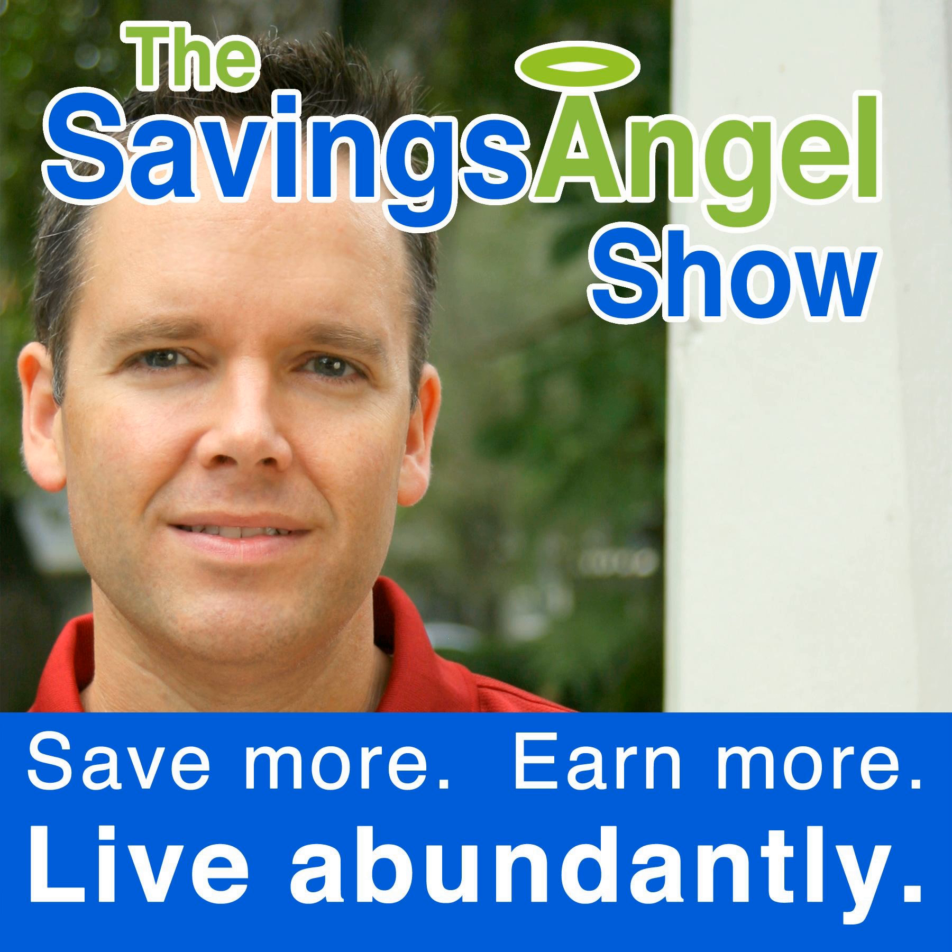Bloom has gathered enough data to calculate that on average, for the average client at Bloom today, over the time between when they signed up and when they will retire, they are on pace to save over $40,000 in hidden fees just because they signed up for Bloom and Bloom knew how to find the funds with lower cost structures. That's $41,000 of your money — not the company's money, not the fund's money — that would be in your account at retirement.